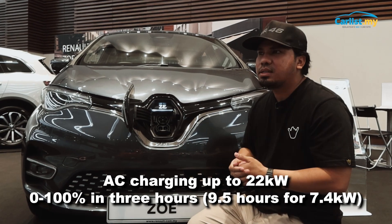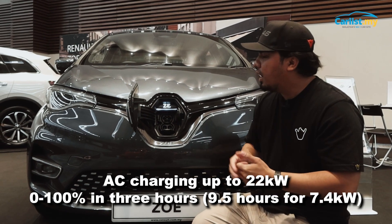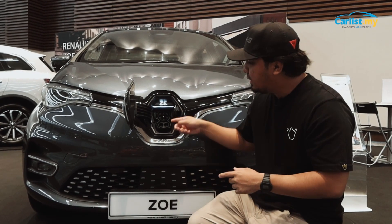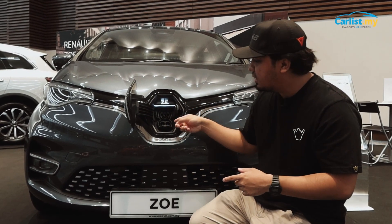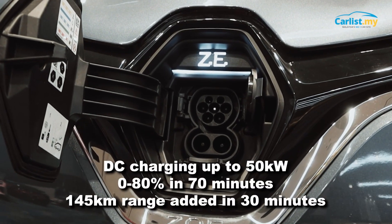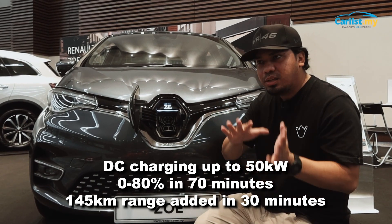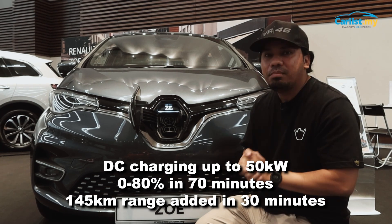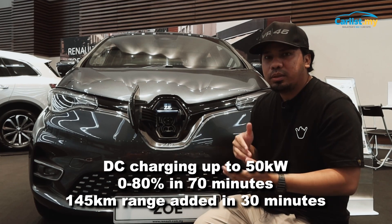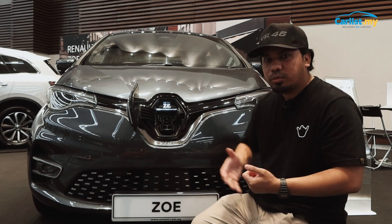If you're connected to a more modest 7.4 or 9.4kW charger, that will take you about 9.5 hours. But if you want fast charging, there is a fast charging port — the CCS2 — that supports up to 50kW. Connected to a 50kW DC fast charger, that gets you from 0 to 80% in just 70 minutes. And if you're in a hurry with only 30 minutes, that will add an extra 145km to your range.